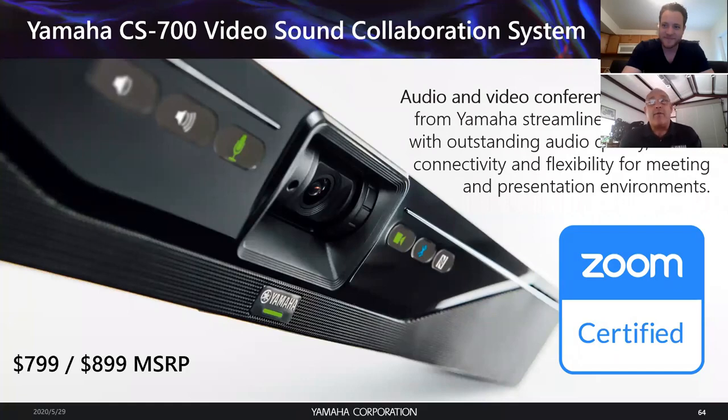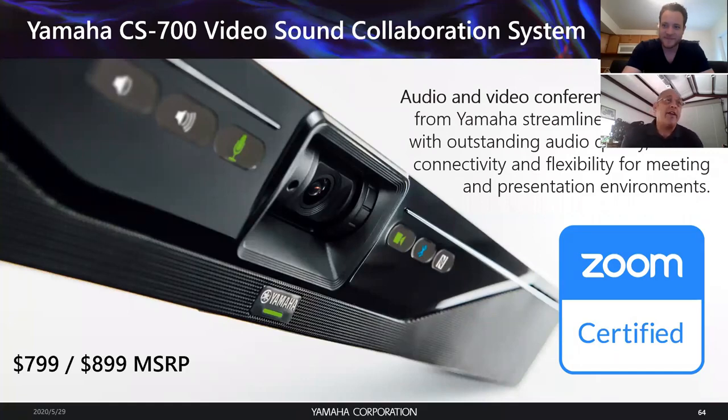Our CS700 is now fully Zoom certified. There are two models: the $799 base AV version and the $899 version which also includes a full SIP stack — a little known fact. Yamaha Unified Communications is the second largest conference phone maker in the world behind Polycom. The CS700 is our all-in-one collaboration soundbar that is now fully Zoom certified.